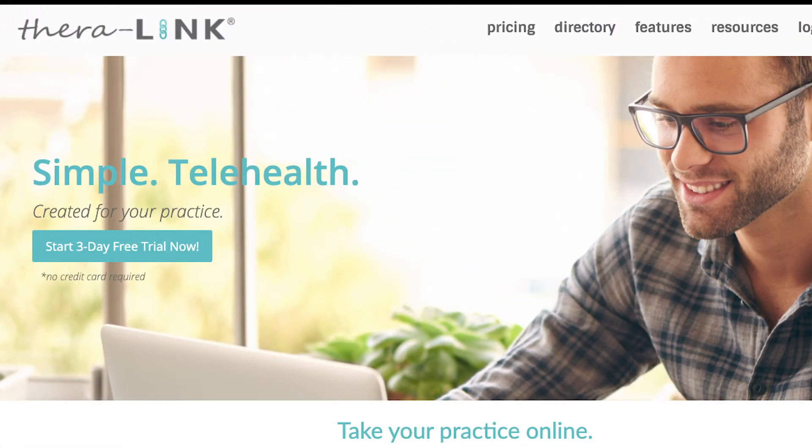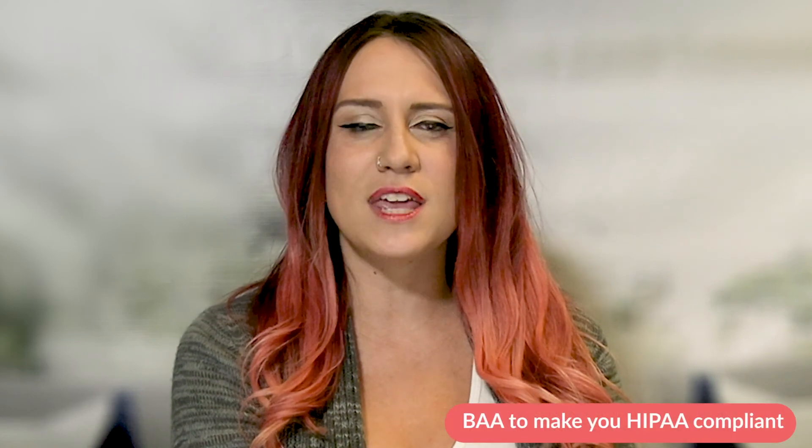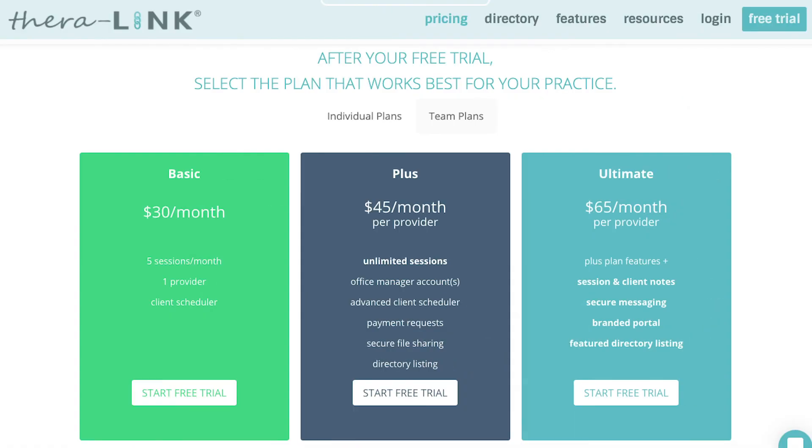The next link is one we are on the fence about. The cost is $30 a month, which covers you with a BAA to make you HIPAA compliant, and it's much lower than other paid options. They also don't seem to have nearly as many complaints about site crashes like DocSeeMe. The connection is incredibly clear and they also use the online waiting room concept. However, the lowest option only allows you 5 sessions a month, so if you are solely offering teletherapy services, you would have to use the $45 a month option, which is still a bit on the pricey side. You can even accept payments through their service at the middle tier.